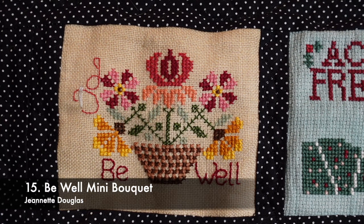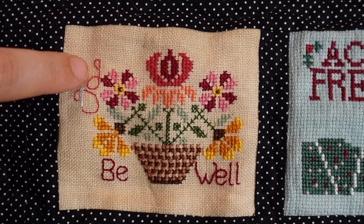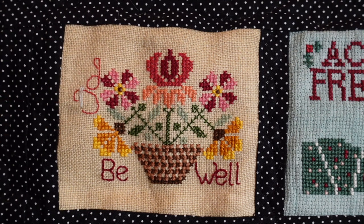This is one of the first ones I did — it's called the Be Well Mini Bouquet by Jeanette Douglas. It's on a piece of scrap linen from Jay's X Stitch, somewhere between 32 and 36 count, and I just used my own DMC colours. I know this is one of the early ones because I put in her logo — the J and D with the needle, like needle and thread. I did not keep that up; I realised I was making a whole lot more work for myself than necessary. A couple of them have the designer's logos in them, but not many.